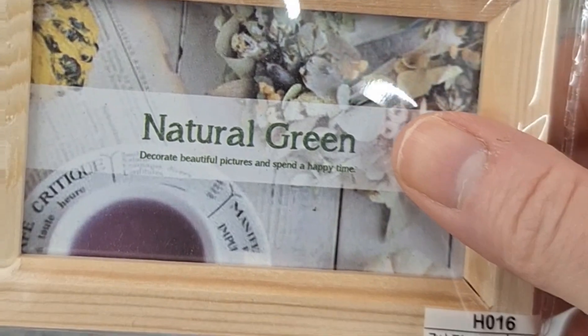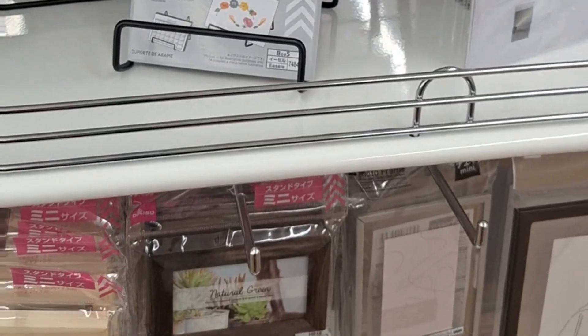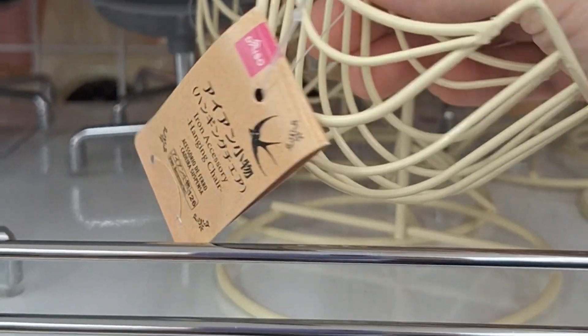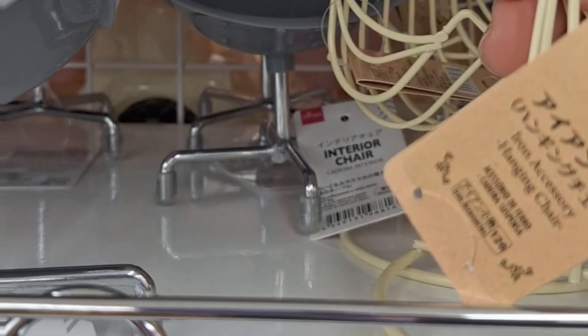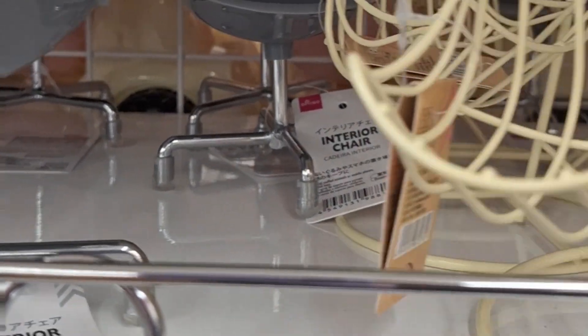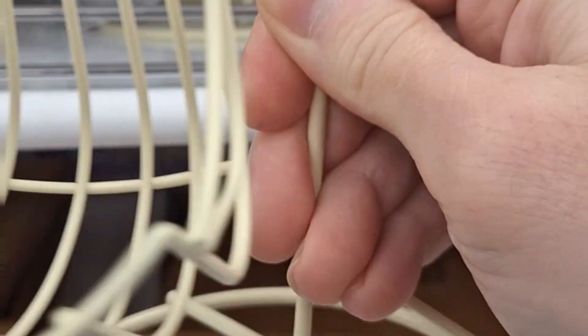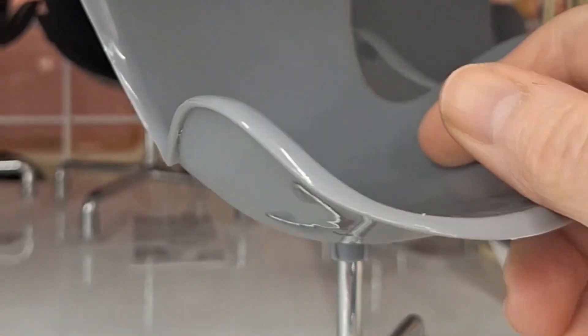Look at how cute that is. So tiny. This is so small — what is it for? I'm guessing it's for your desk? Maybe for a bird? Or... that's literally an office chair.